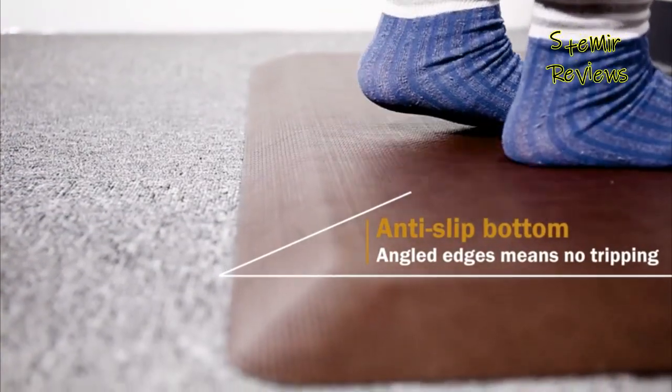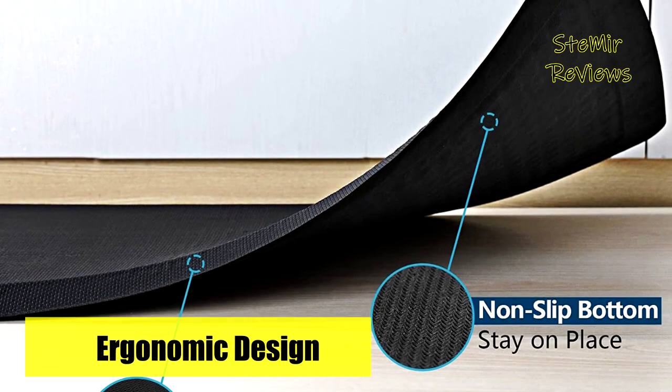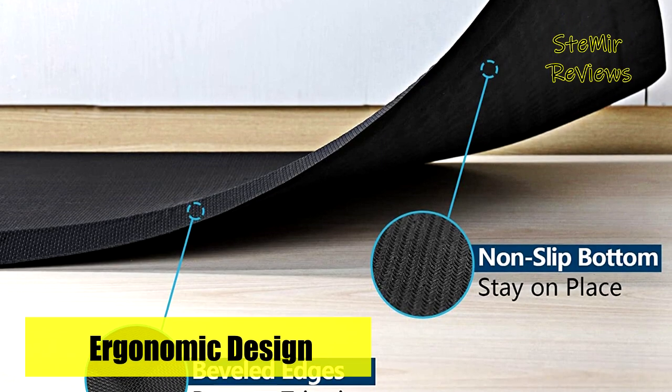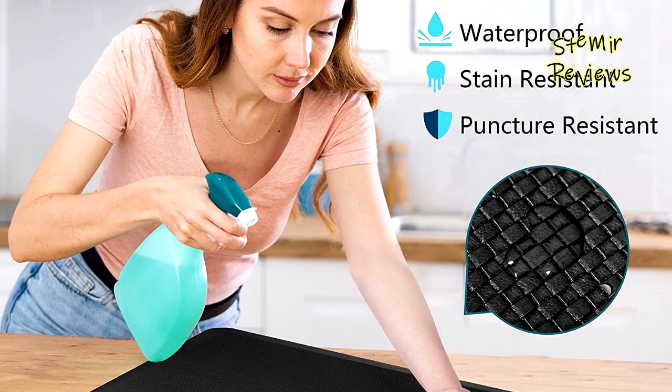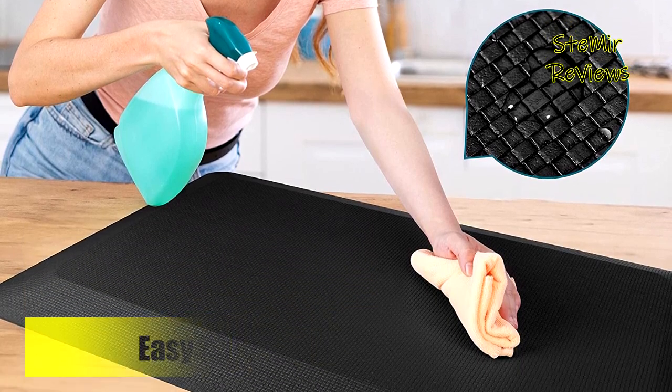The durable surface of this anti-fatigue floor mat is made of PU leather, ensuring it maintains its shape and is highly resistant to punctures and tears. Whether you're standing at a desk, cooking in the kitchen, doing laundry, or working in the garage, this mat provides optimal support.